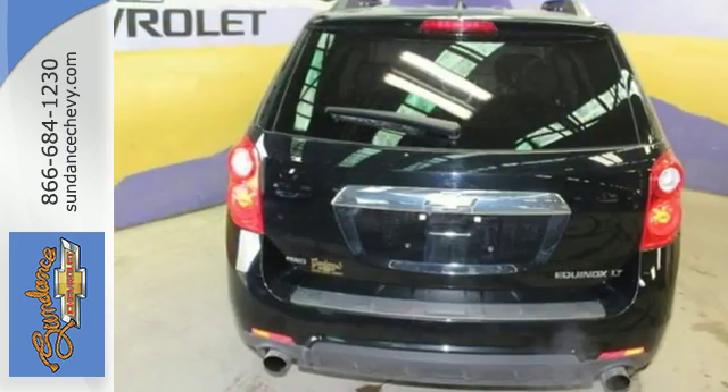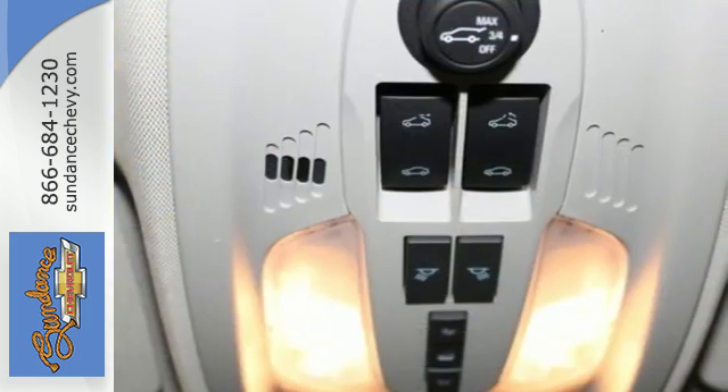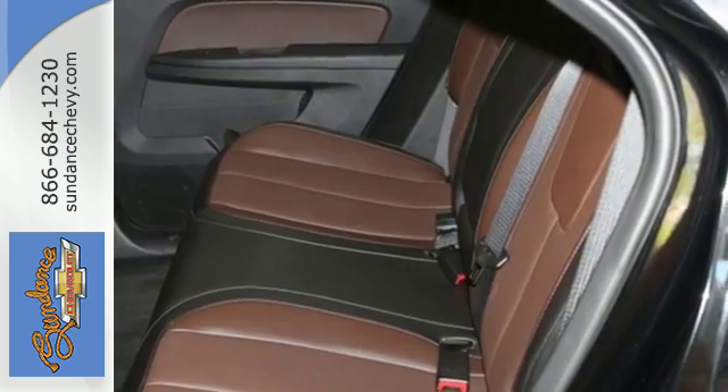The steering wheel mounted audio controls, remote keyless entry, and speed control are handy. The emergency communication system, fully automatic headlights, and multiple airbags offer protection against the unexpected.